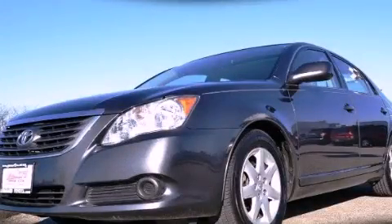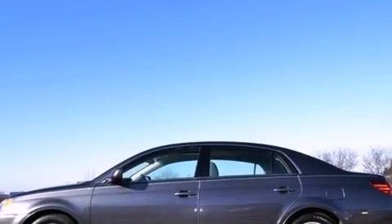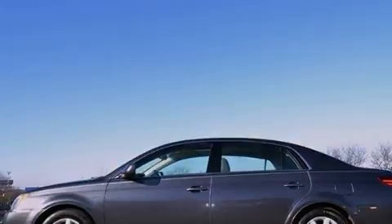This is a certified pre-owned 2010 Toyota Avalon. It has a 3.5-liter six-cylinder engine and a six-speed automatic transmission.